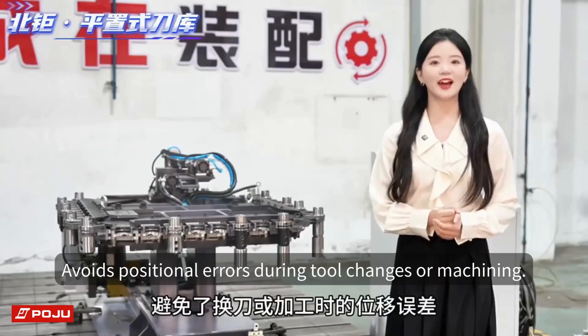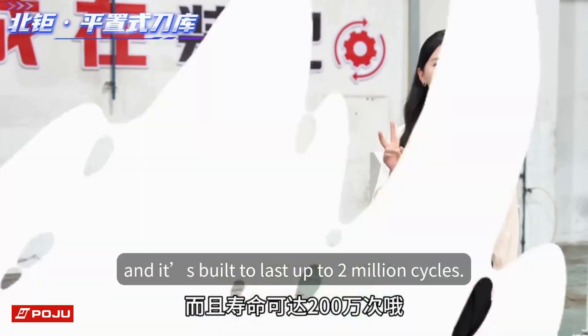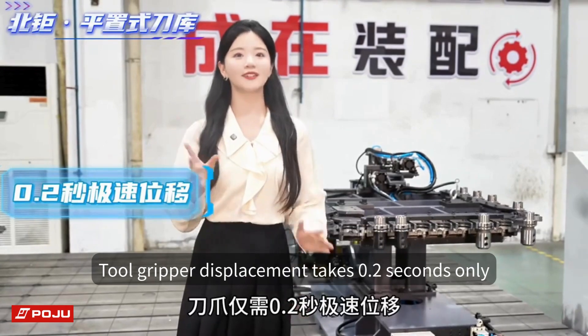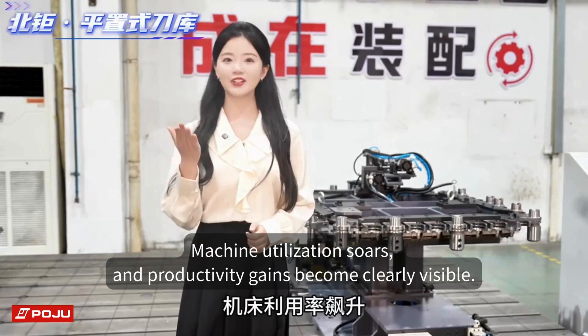It avoids positional errors during tool changes or machining and is built to last up to 2 million cycles. Fast tool changes deliver high efficiency — tool gripper displacement takes only 0.2 seconds, drastically cutting down non-cutting time so machine utilization soars.